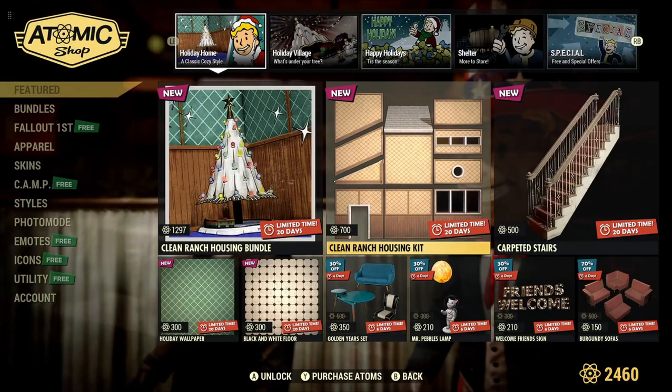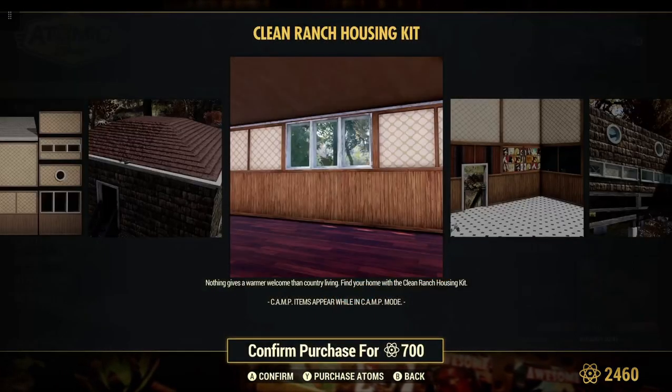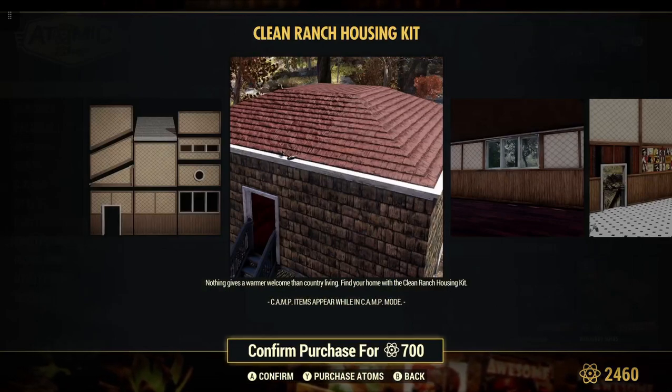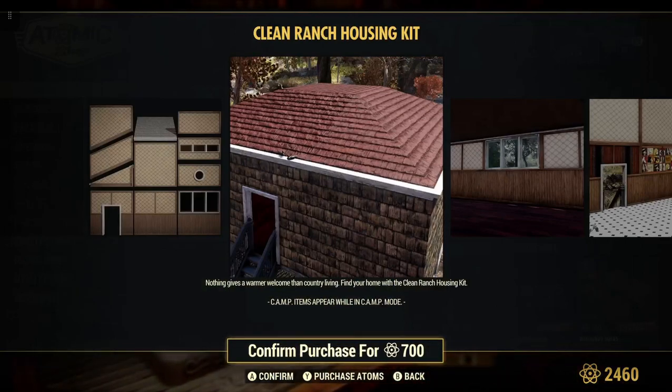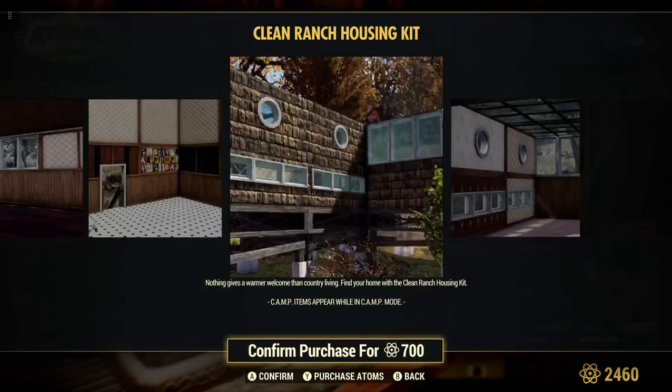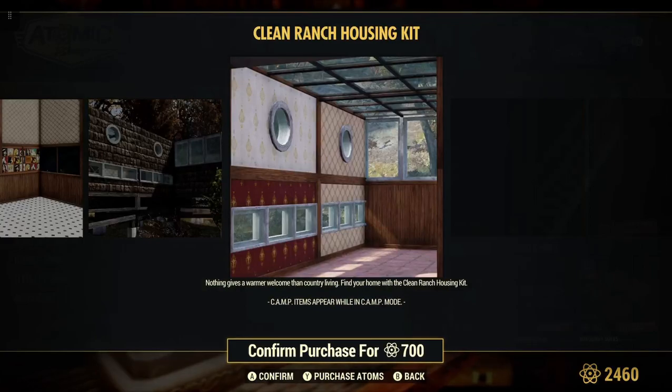Clean Ranch Housing Kit is 700 atoms. This is new — I don't remember seeing this before. It's a different kind of look. Nothing gives you a warmer welcome than country living. I like the kind of texture to the walls. Pretty nice. Different.